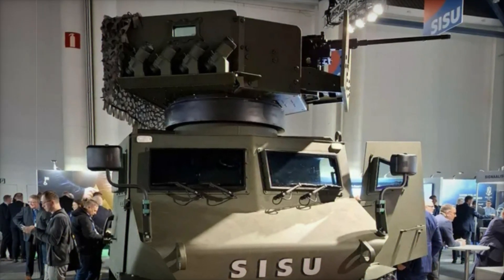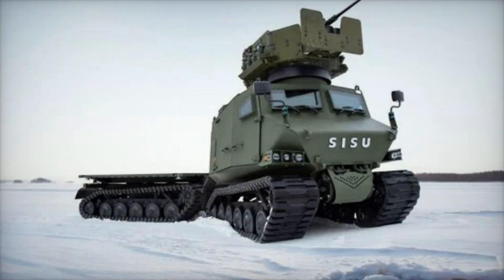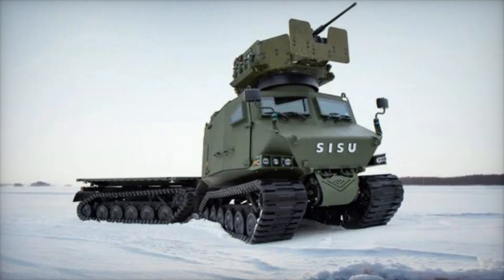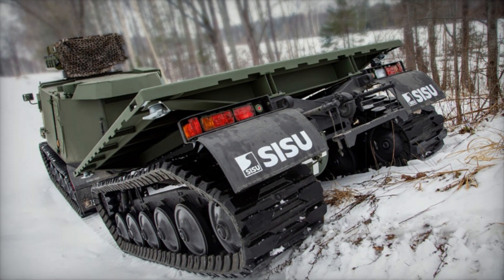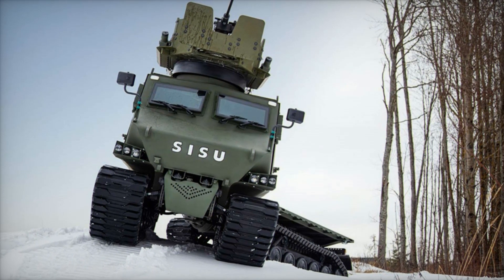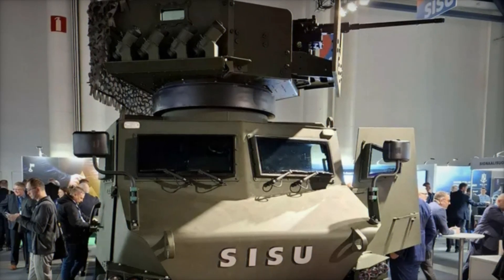The Sisu GDT represents another step forward in the GTP family of military vehicles, designed to tackle missions in the most challenging conditions. Its modular design allows it to adapt to various requirements, from personnel transportation to medical evacuation or communication support. The presentation at SECD Day highlighted that this vehicle is the result of years of development experience in military vehicles, combining the best technologies to ensure reliability and efficiency in any condition.